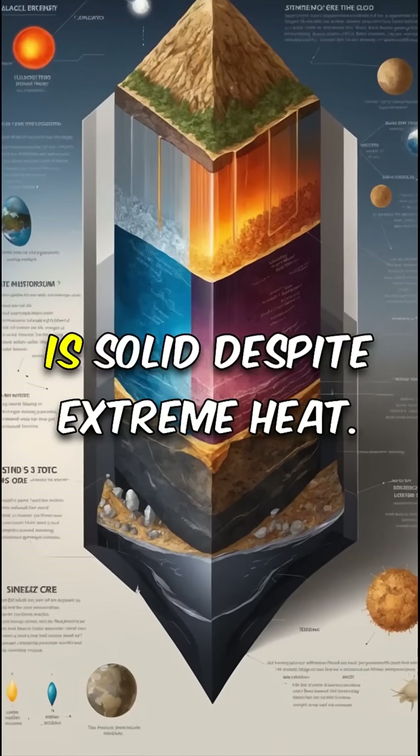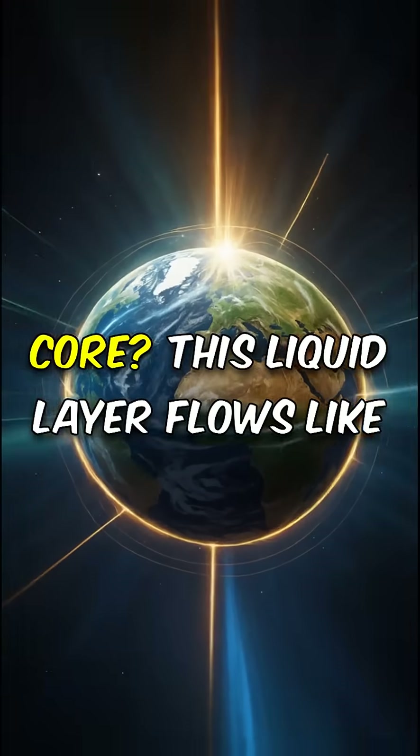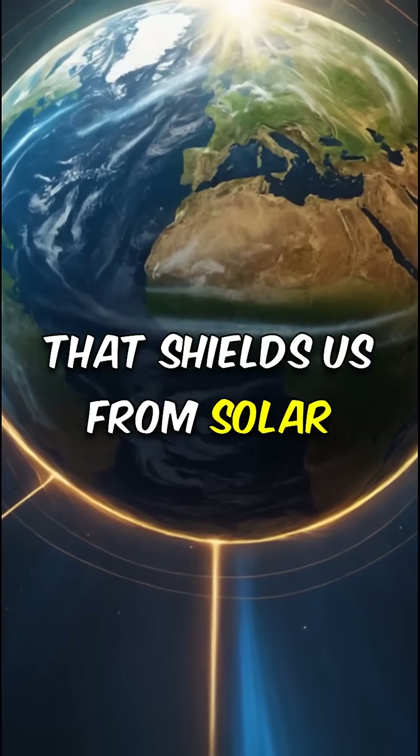Surprisingly, the inner core is solid despite the extreme heat. Ever heard of a molten outer core? This liquid layer flows like a giant metal ocean, driving Earth's magnetic field that shields us from solar radiation.